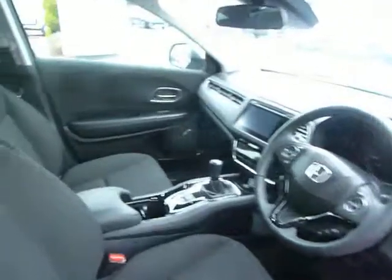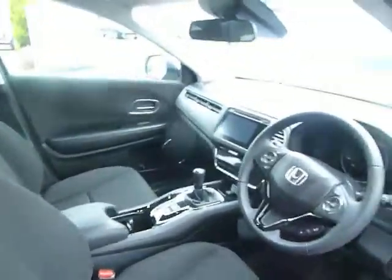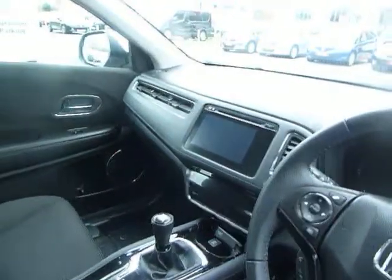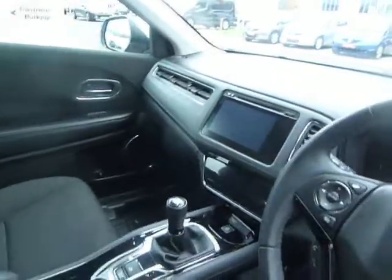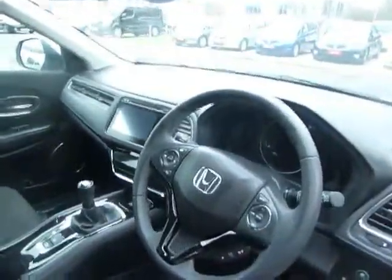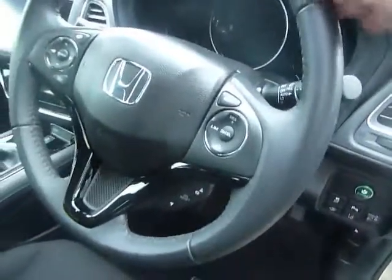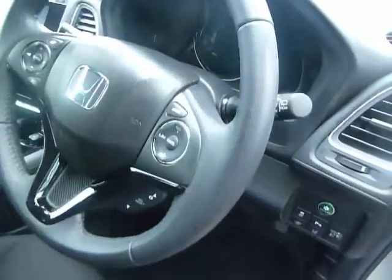If you have a look inside, you can see it is just like a brand new car. You have the sat nav screen there, which is the Honda Connect with digital radio, Bluetooth, and CD player as well. Naturally you've got USB connectivity. You've got cruise control, speed limiter and intelligent speed limiter, which will limit your speed at the speed limits. You've got the radio controls and Bluetooth controls on the steering wheel.